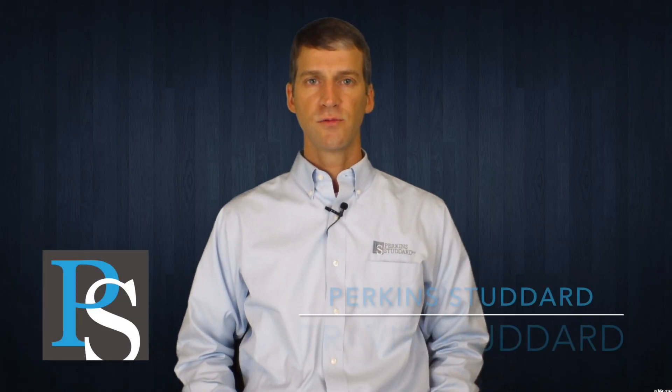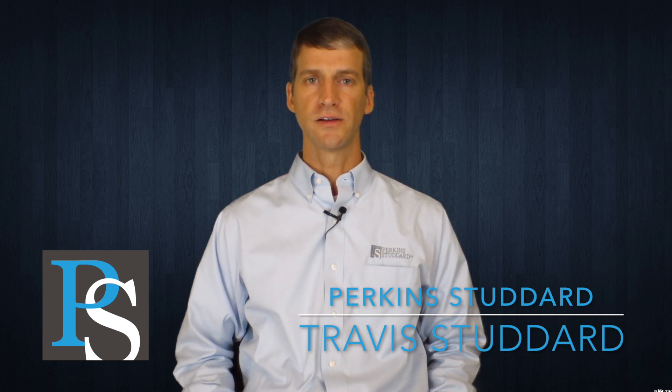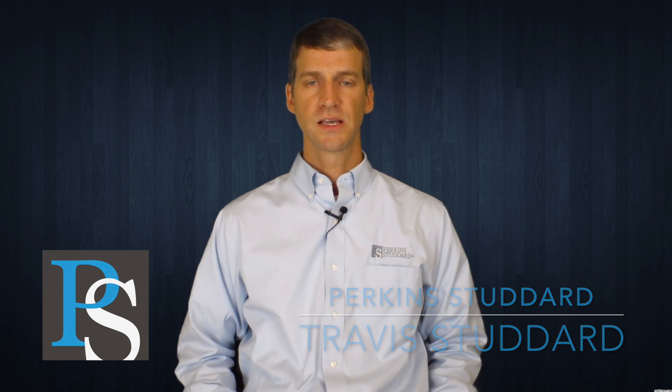Hey veterans, I'm back here today with another video for you on veterans disability law. Specifically today I want to talk to you about TDIU or unemployability claims and the scheduler requirements to meet the minimum thresholds for consideration of those unemployability benefits.